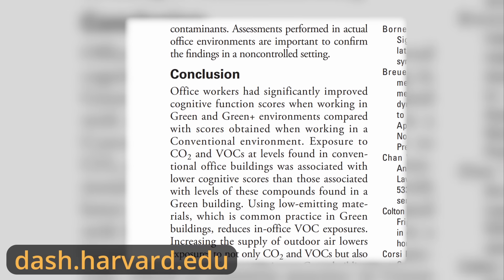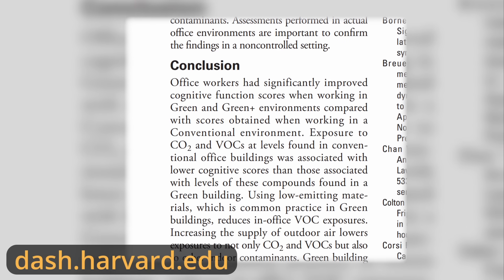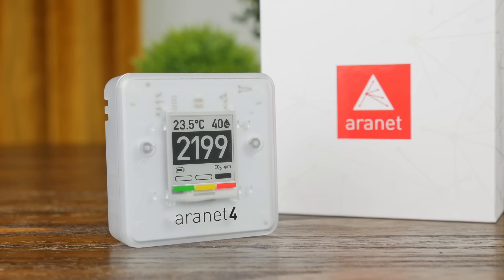There are many studies showing a negative correlation between CO2 levels and cognitive function. Higher CO2 levels can also be an indicator of poor ventilation, which can lead to higher transmission rates of airborne illnesses. You can't fix what you can't measure, and that's where the Aranet4 comes in.